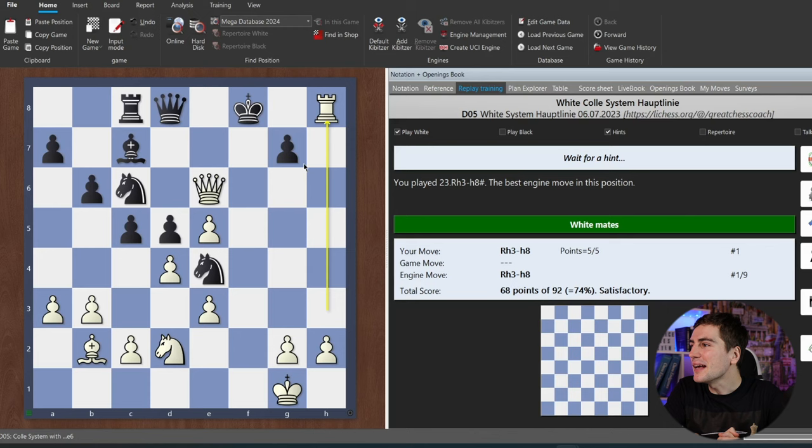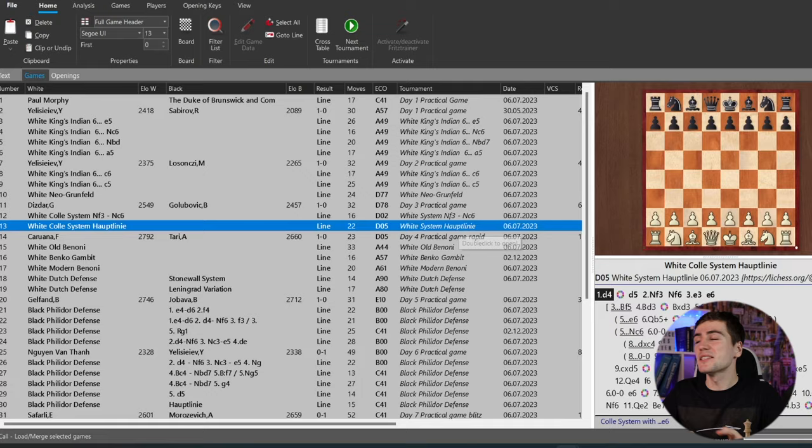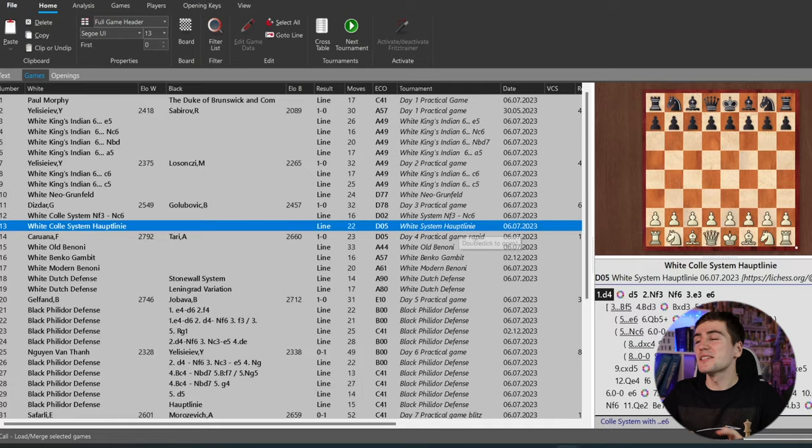That is the way you learn openings — it's really cool. You get your score and can decide, based on your overall statistics, whether it's a good percentage or whether you need to repeat the training. It saves you so much time on learning and gives you direct indication of which variations you know best and which you need to work on more. I really would have been so happy to get this 10 years ago — it was always a huge headache to remember everything throughout my chess career.